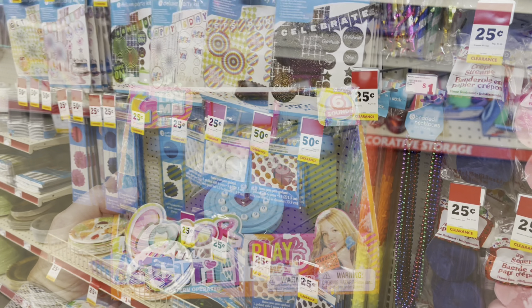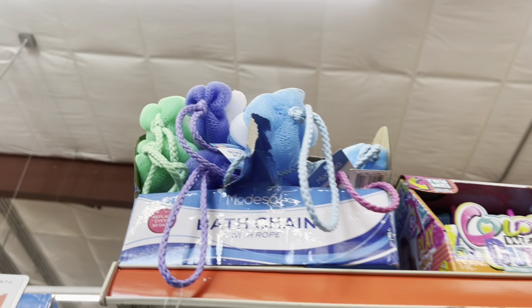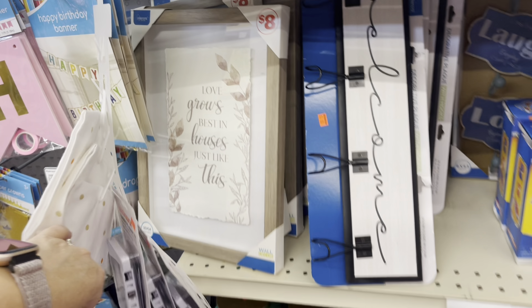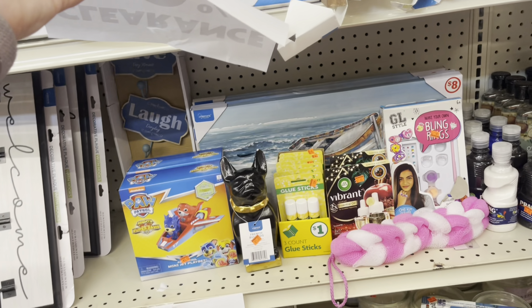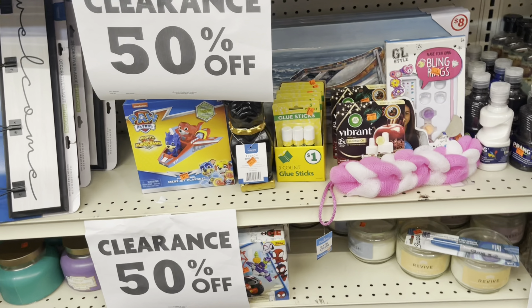They've also got pinata sticks for 25 cents. They've got these pinatas for $1.50 each — they've got cupcakes, llamas, Paw Patrol — and some smaller ones for a dollar. So if you've got parties coming up or want to stock up for a party later in the year, these are really good prices and some really good savings.